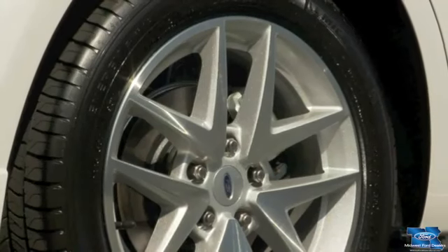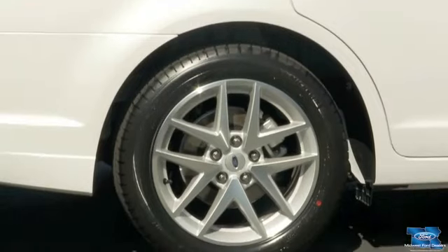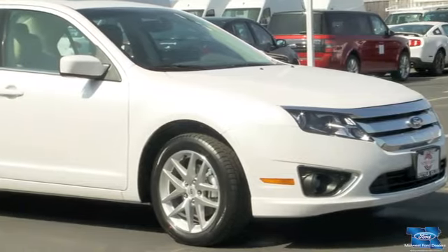And for extra traction, check out the available all-wheel drive. Advanced Track electronic stability control is always ready to help when the road gets slippery.